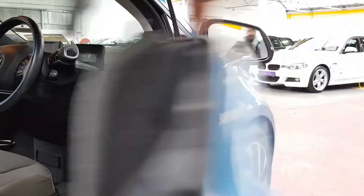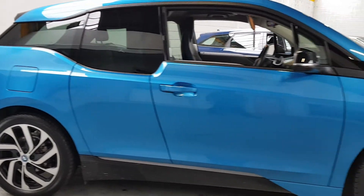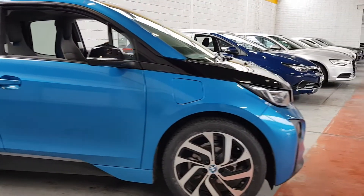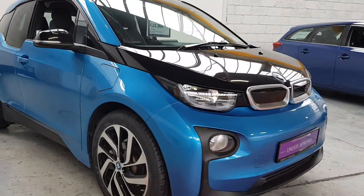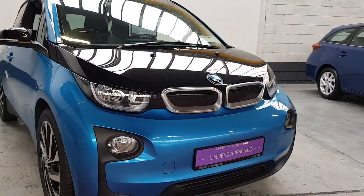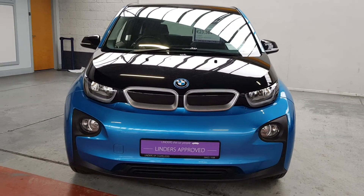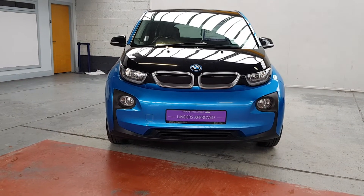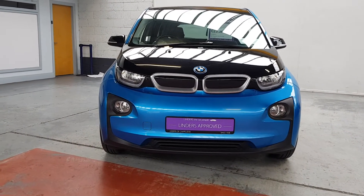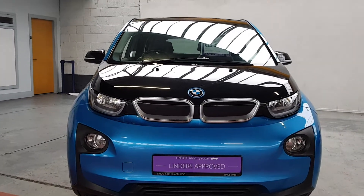They're absolutely stunning cars. If you are considering an i3, come down and have a drive because the performance — just the feeling of the drive is so quiet, so smooth, really really quick acceleration as well. There's not too many cars that will keep up with this to around 30 or 40 miles per hour. The acceleration off the line is unreal. It's a 2017 car, low mileage, serviced with BMW previously, and comes with two keys.